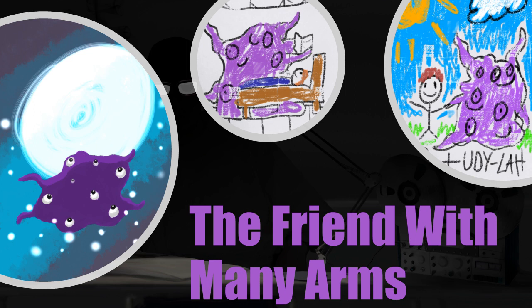SCP-6033 is a children's book titled The Friend With Many Arms, with no known author or publisher. The book is illustrated in a style similar to non-anomalous children's literature and written in the style of books aimed at children aged 3–5 years old. While testing has revealed that the book's images are illustrated via non-anomalous means, they appear to be animated, as the entity depicted in the story constantly changes shape and size on each page while under observation.